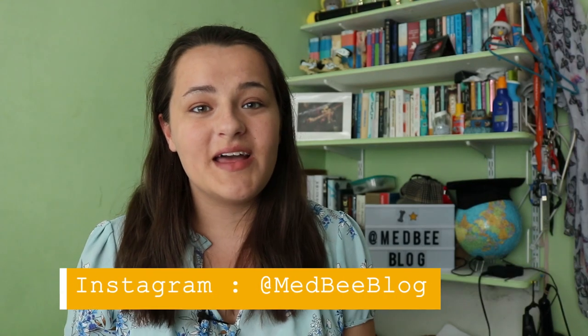Hello everyone and welcome back to the blog. Today I'm going to give a quick video about the UKCAT exam. This is an entrance exam used by medical schools, and quite unique to it is the fact that both undergraduate and graduate entry medical schools use this exam.